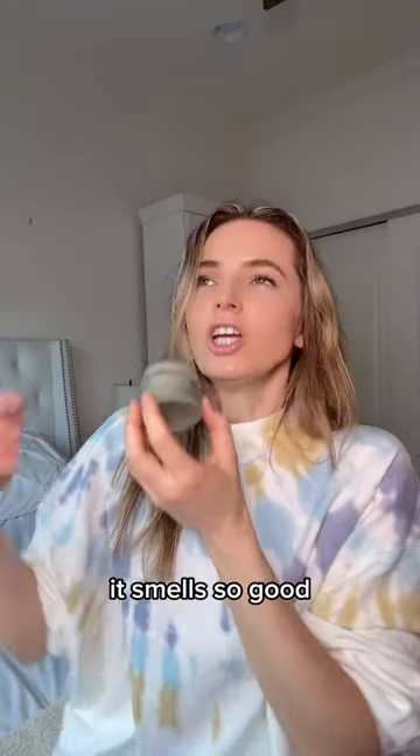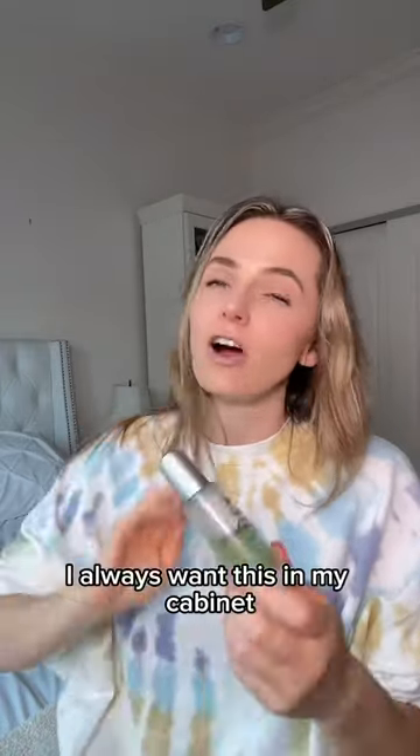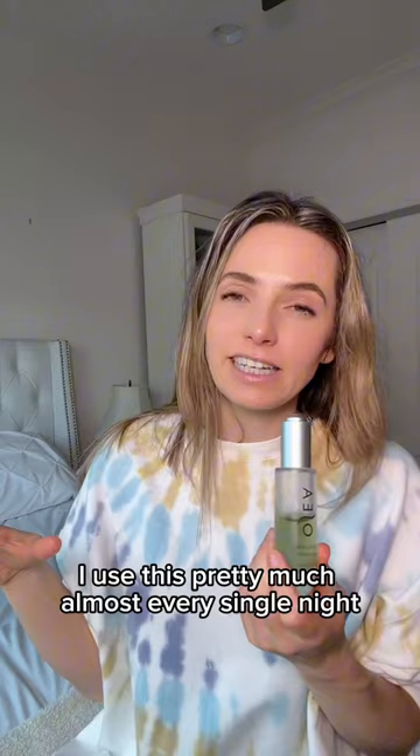It smells so good. My holy grail serum is the Hyaluronic Sea Serum. I love this — I always want this in my cabinet. I use this pretty much almost every single night.